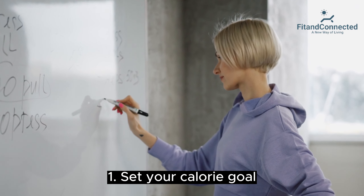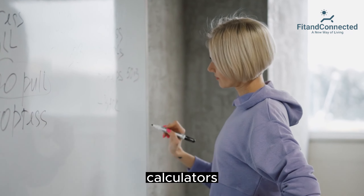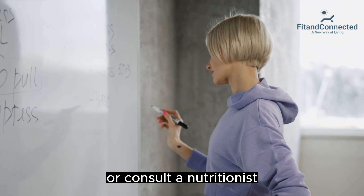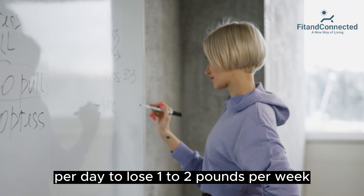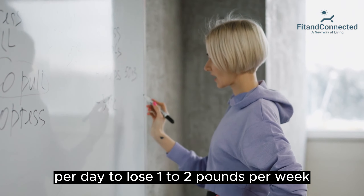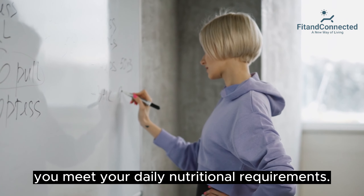First, set your calorie goal. Calculate your daily calorie needs using online calculators or consult a nutritionist. Create a calorie deficit of 500 to 1,000 calories per day to lose 1 to 2 pounds per week. Opt for nutrient-dense foods to ensure you meet your daily nutritional requirements.